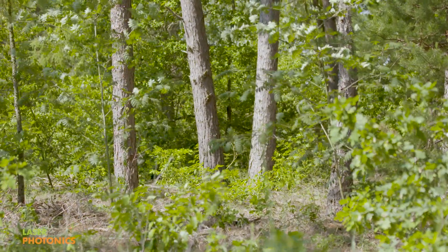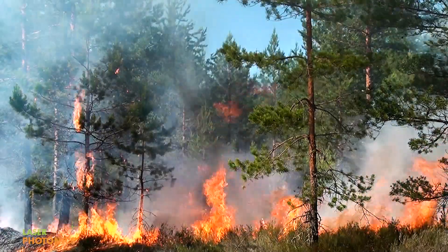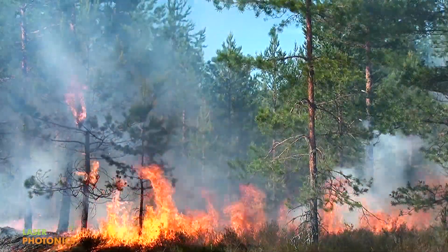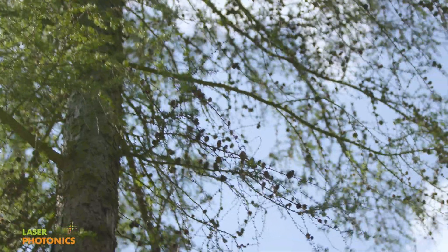We protect what's worth protecting. Some people say that fire is part of the life of the forest — that is certainly correct — but if fire then becomes a danger to people, nature, and animals, we really help to protect them with this system.